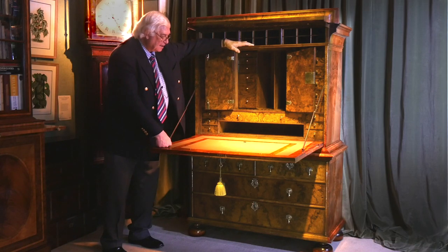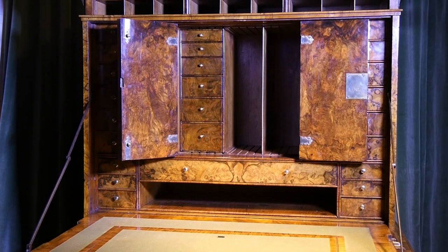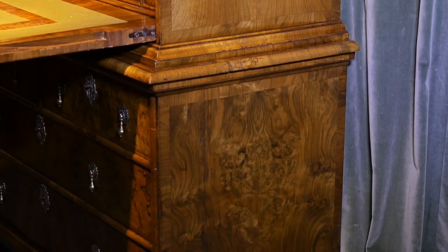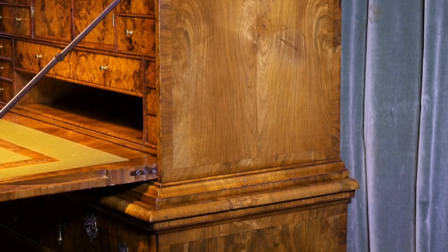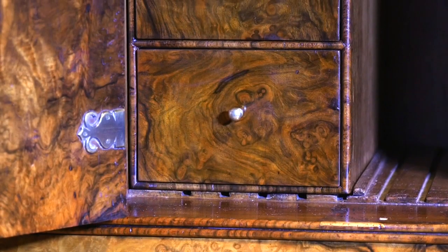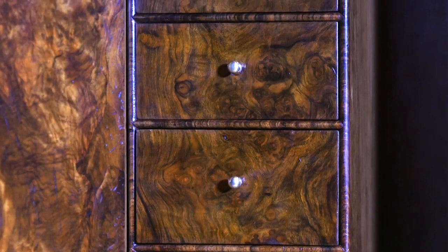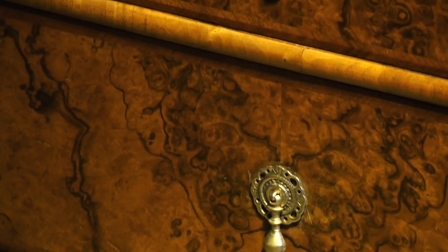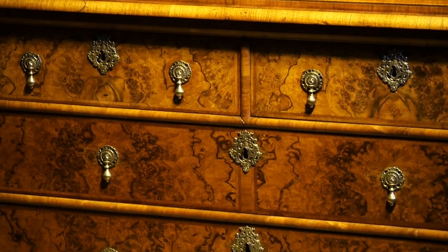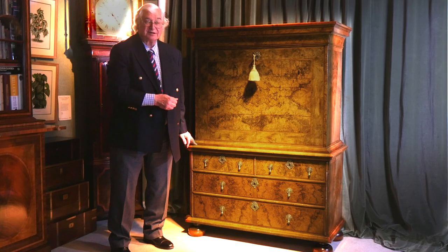Having said all of that, this piece is such extraordinary quality - with these beautiful veneers and the quality of the workmanship - it must have been made for somebody very, very important. Somebody who had great wealth and was able to afford to have the very best made. This was made in London, make no bones about it. This is a capital piece made for a capital person. This is special. Everything about this is special, from these wonderful locks and bolts right the way through. This is a masterpiece and it's been a privilege to do a masterclass about such a masterpiece.